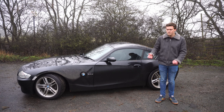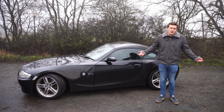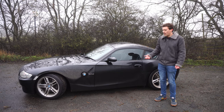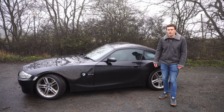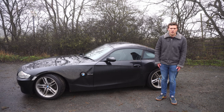The Z4 M commands a decent premium — for a nice one you're looking at around £25,000, similar money to an E46 M3. Even the cheapest ones are probably into the high teens, around the £15,000 mark. Prices can obviously change, but that gives you an idea of where things stand.